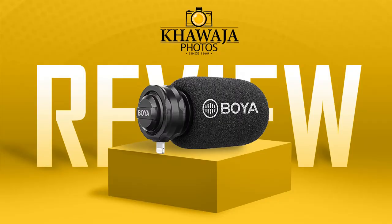Hello everyone, this is Ali from Khwaja Photos. The product we have today is BOYA BYDM200.